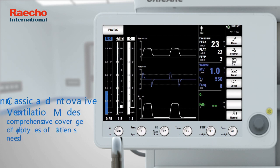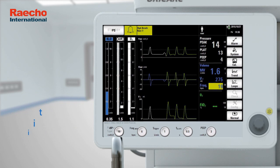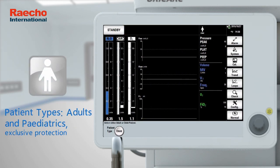Classic and innovative ventilation modes. Patient types: adults and pediatrics. Exclusive protection.